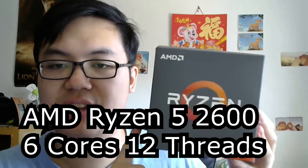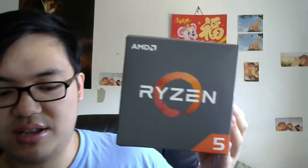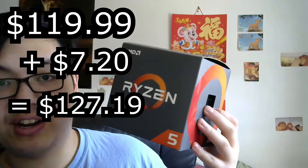The next item is my CPU. This is the Ryzen 5 2600 — a six-core, twelve-threaded processor. It was initially going for $119.99, but with $7.20 in tax I paid $127.19. This thing is going to handle everything, and along with the GPU it's going to work out really well.